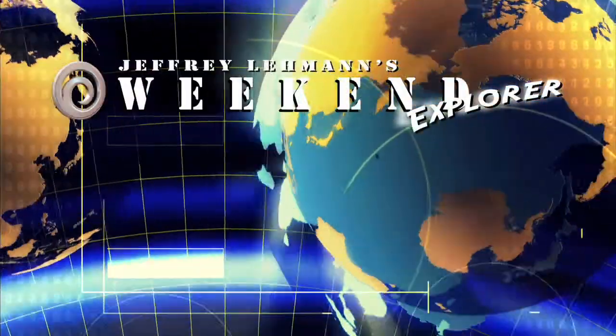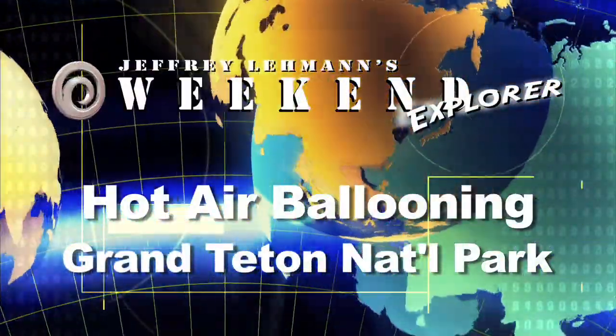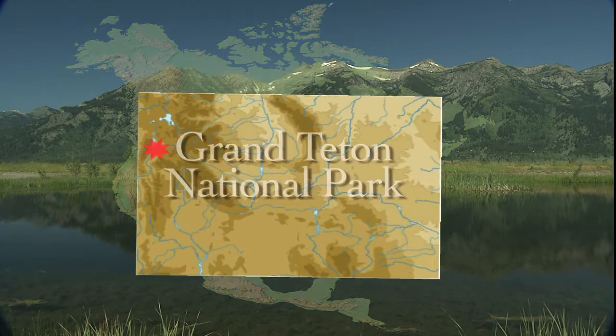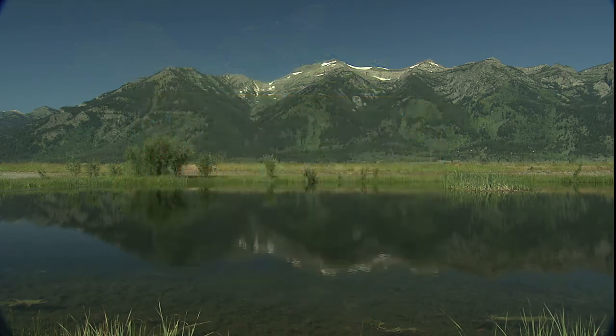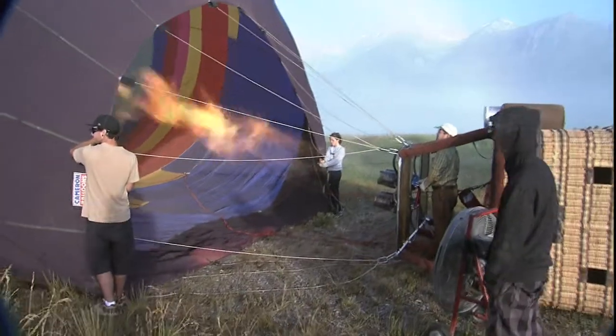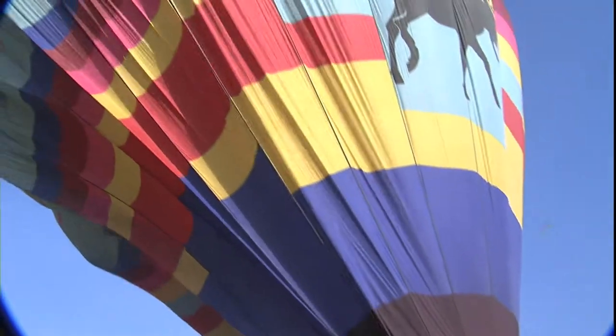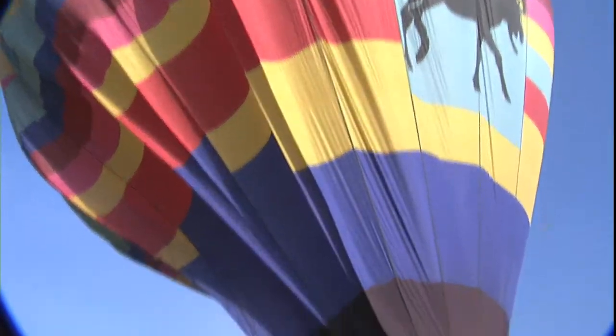This is a Weekend Explore Quick Trip, primarily in northwestern Wyoming. Grand Teton National Park sits near the town of Jackson Hole. It takes some time to get the balloon ready for takeoff, but between the colorful balloons and the majestic Grand Tetons, the time flew.